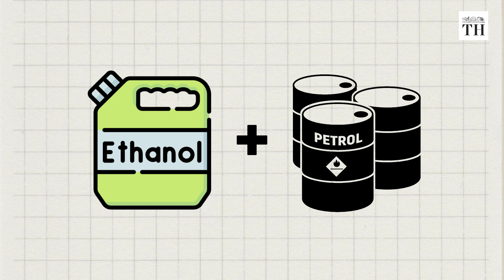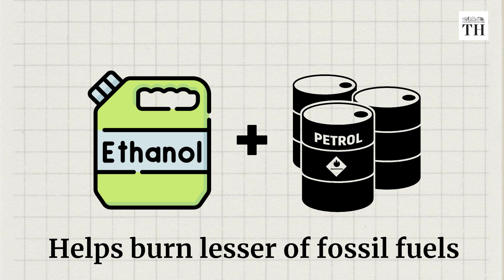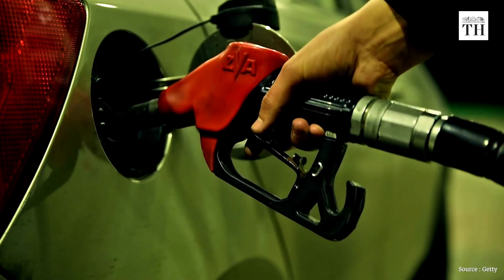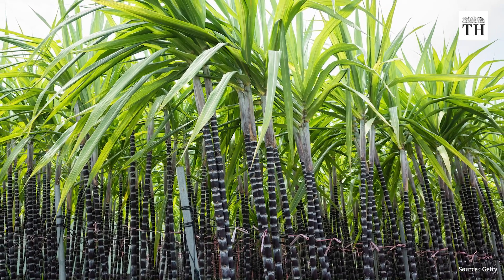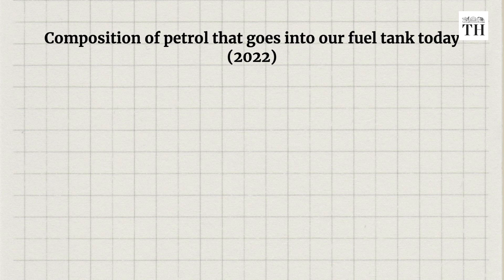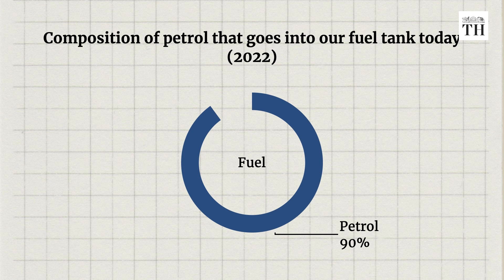Ethanol blended with petrol helps burn lesser fossil fuels by substituting at least a portion of the volume of fuel that goes into your petrol tank with ethanol, an agricultural by-product. It's obtained mostly as a by-product when sugarcane is used to process sugar, but it can also come from other sources such as rice husk or maize. Today, 10% of the volume in your fuel tank is ethanol. Though India has had an E10 or 10% blended ethanol policy for a while, it's only this year that we've breached that target.